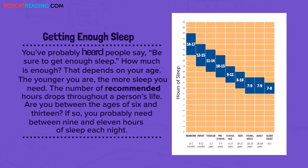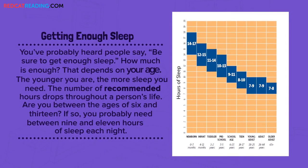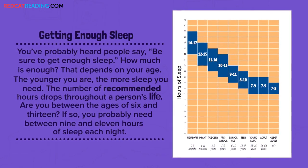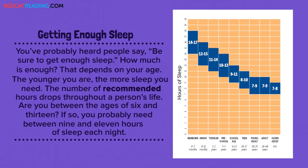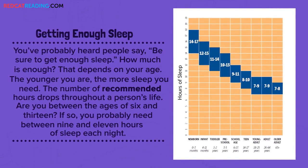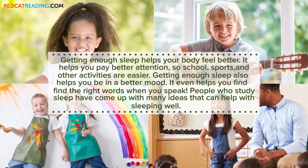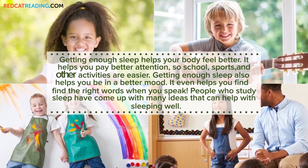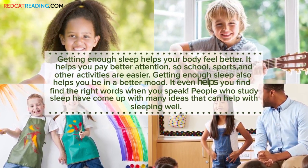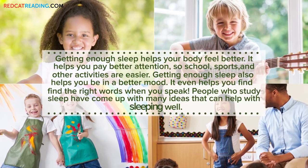Getting enough sleep. You've probably heard people say, be sure to get enough sleep. How much is enough? That depends on your age. The younger you are, the more sleep you need. The number of recommended hours drops throughout a person's life. Are you between the ages of 6 and 13? If so, you probably need between 9 and 11 hours of sleep each night. Getting enough sleep helps your body feel better. It helps you pay better attention so school, sports, and other activities are easier. It also helps you be in a better mood and find the right words when you speak. People who study sleep have come up with many ideas that can help with sleeping well.